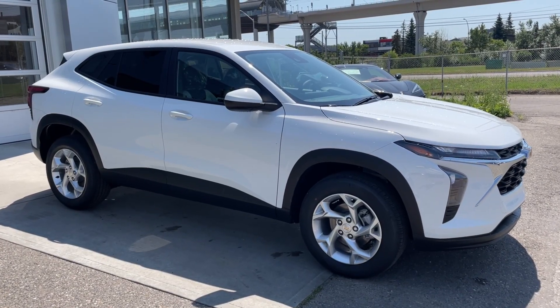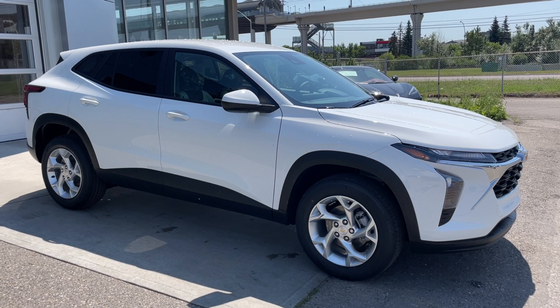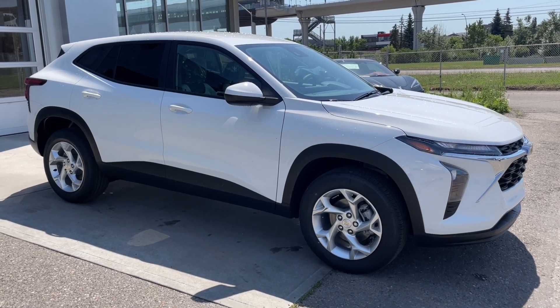Thank you for watching this brief walkthrough on the brand new 2025 Chevrolet Trax LS. If you have any questions or inquiries, please contact our sales department.